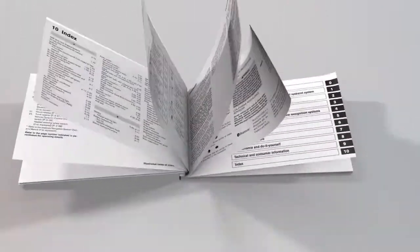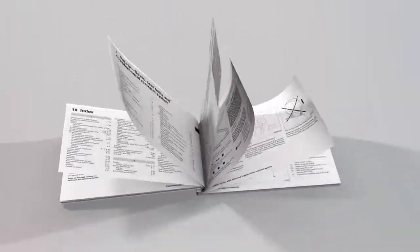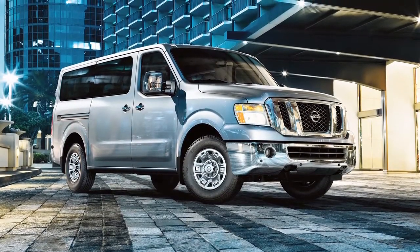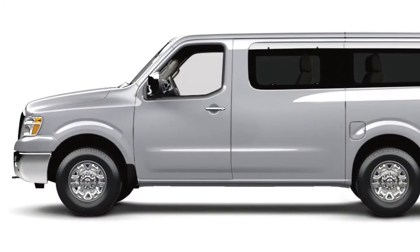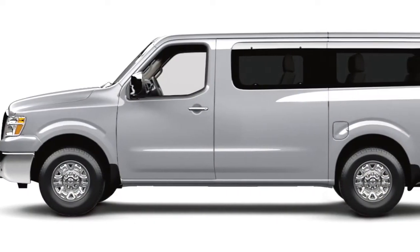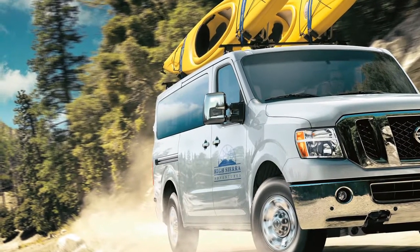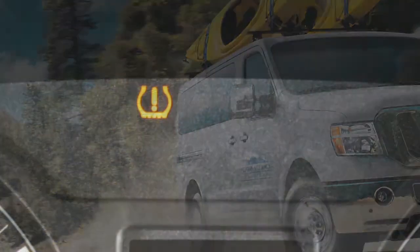Please see your owner's manual for the location of the tire and loading information label on your vehicle. Tires are considered cold after the vehicle has been parked for three hours or more, or driven less than one mile at a moderate speed. After tire pressures are adjusted, drive the vehicle at speeds above 16 miles per hour.